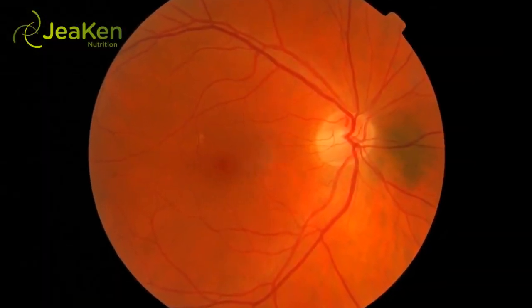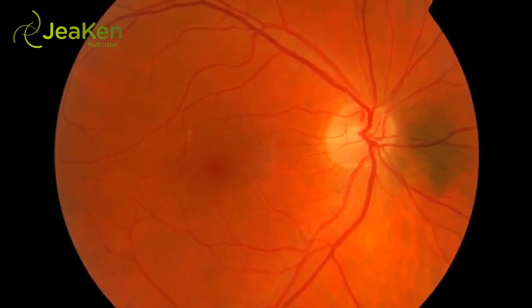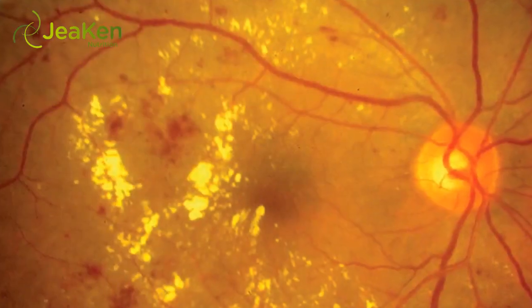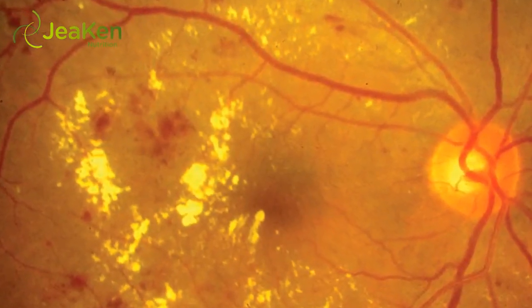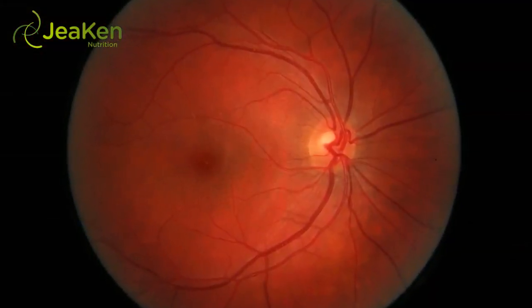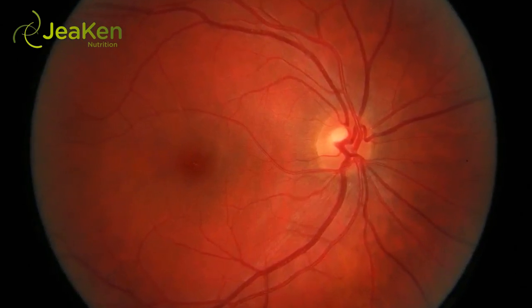In diabetic retinopathy, the tiny blood vessels of the retina become leaky and sometimes even deteriorate. Fluid gets into and under the retina from a leaky blood vessel, which can also lead to macular edema, causing blurry vision. When the blood vessels deteriorate, the retina tries to form new vessels, but they don't get fully developed and end up being weak and leaky as well.